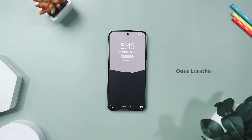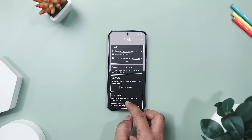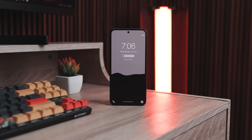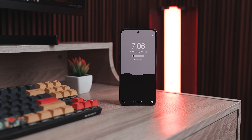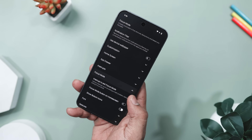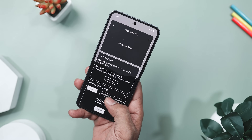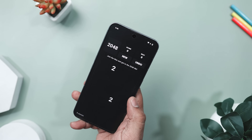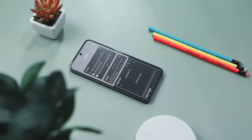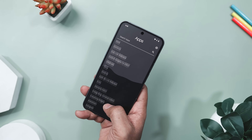If you ever feel like your phone is running you instead of the other way around, then you should definitely try OS's launcher. It's basically a digital detox disguised as a launcher. Instead of endless icons and notification chaos, this launcher gives you a clean, minimalistic home screen that helps you stay focused and calm. Think of it as turning your phone into a peaceful workspace instead of a distraction machine. You can hide unnecessary apps, filter notifications and even customize everything from color and font to wallpaper, so it still feels yours. There is even a productivity hub with quick access to notes, to-dos and your calendar. And when you need a breather, play a short game of Snake or 2048 right there, guilt-free. It's also ad-free, privacy-friendly and surprisingly relaxing, so you should definitely give it a try.